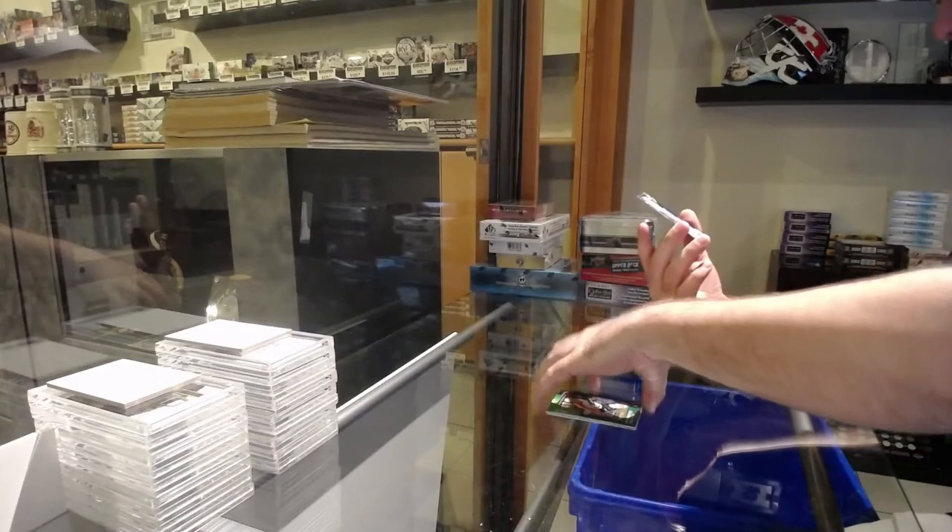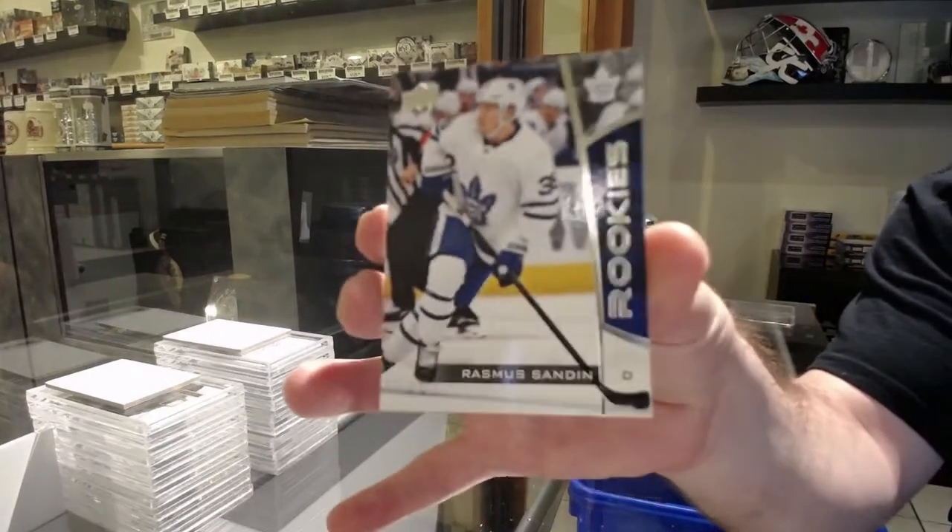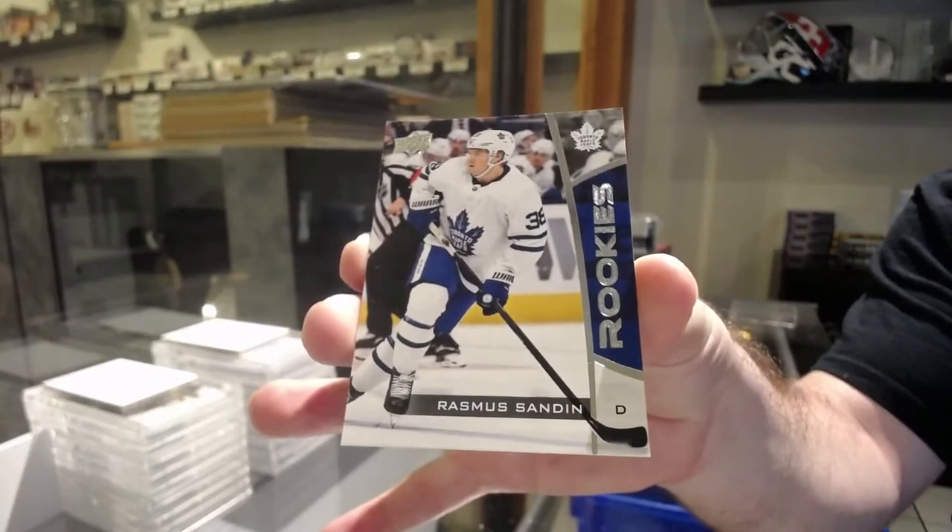And we got a Rookies of Sandeen for the Maple Leafs. Go Leafs, go.